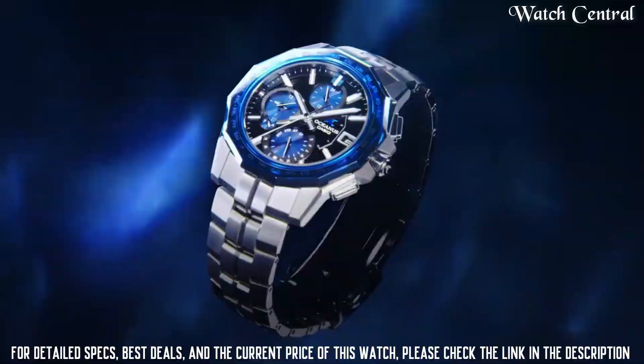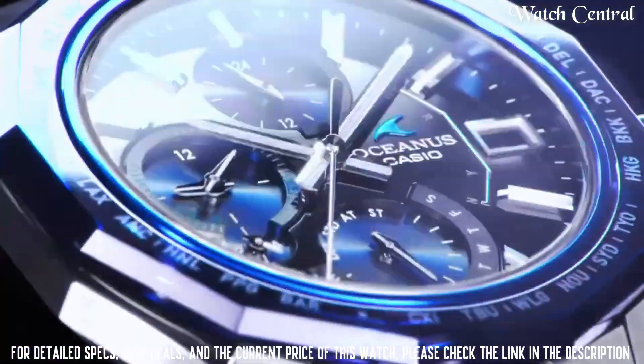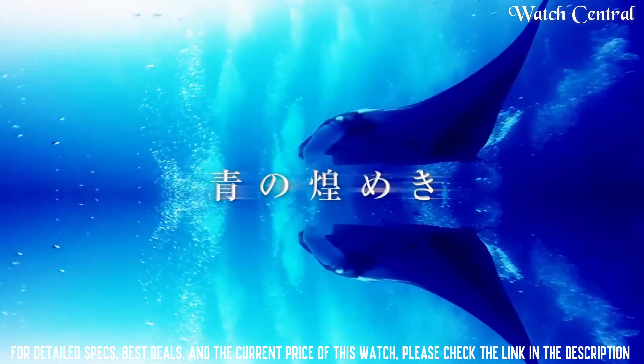Dial color blue, item weight 3.03 ounces, movement Japanese quartz. Water resistance depth 100 meters.